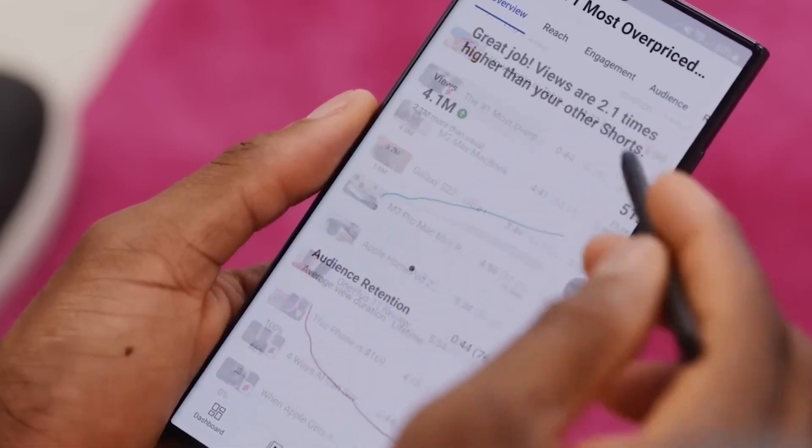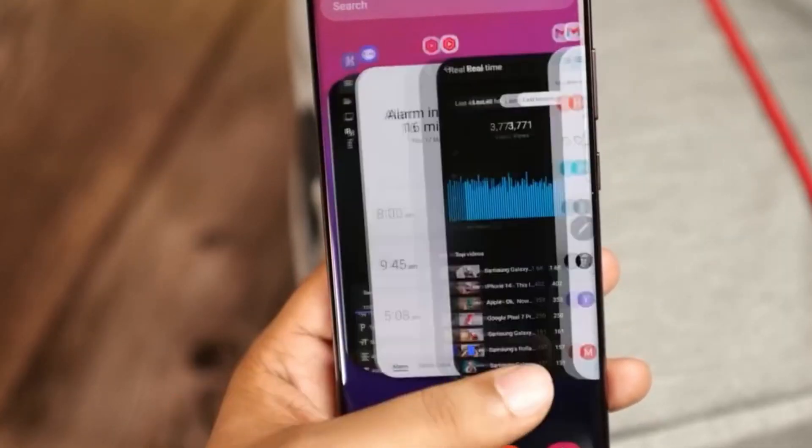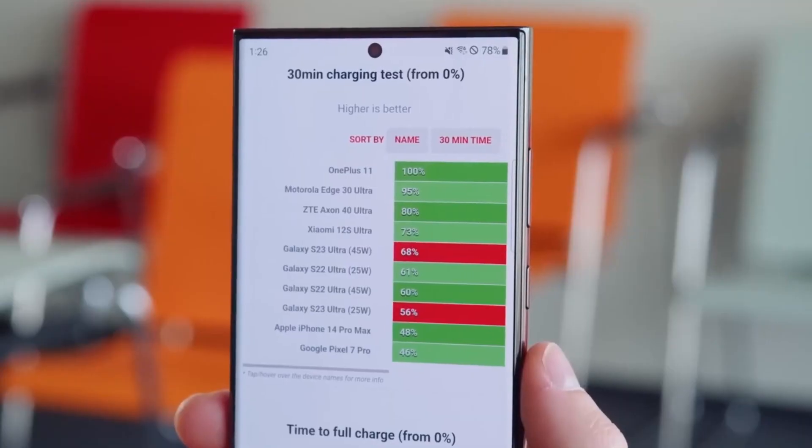Furthermore, there are plans in the works for an upgraded version of the Galaxy Watch 4, signaling Samsung's comprehensive expansion into various technological realms. It's an exciting time for Samsung enthusiasts everywhere.